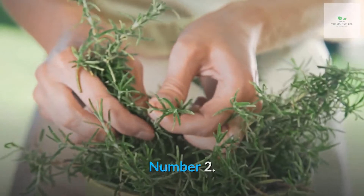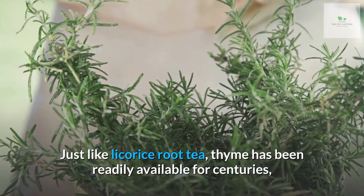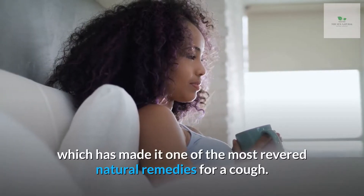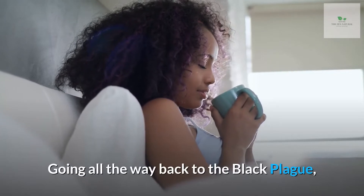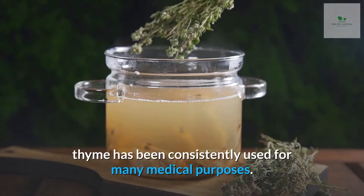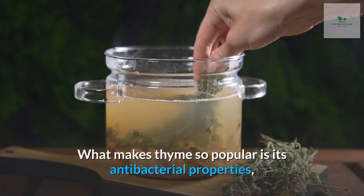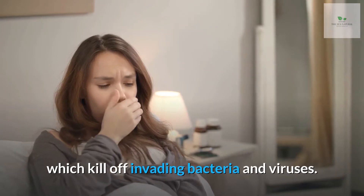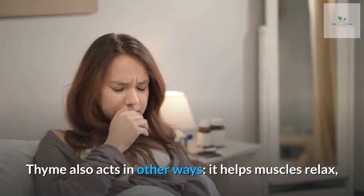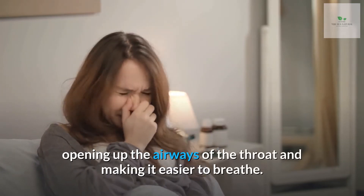Number 2: Thyme tea. Just like licorice root tea, thyme has been readily available for centuries, which has made it one of the most revered natural remedies for a cough. Going all the way back to the Black Plague, thyme has been consistently used for many medical purposes. What makes thyme so popular is its antibacterial properties, which kill off invading bacteria and viruses. Thyme also helps muscles relax, opening up the airways of the throat and making it easier to breathe.